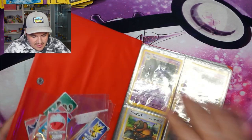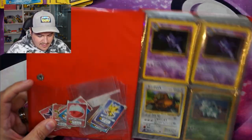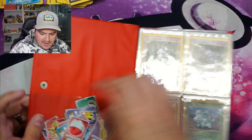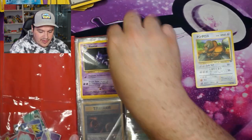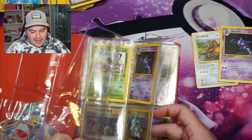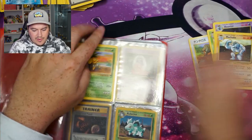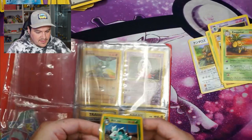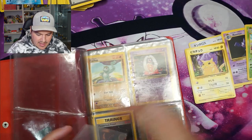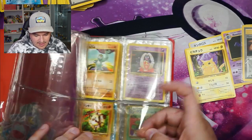Now we'll go through the Pikachu binder. I thought these were interesting — I'm guessing they were like cereal cards. There are some crappy sleeves I've never seen before. We're going to pull these out because with binders you never know what's behind them, and that's going to be relevant when we get into the last binder. So far these are all pretty normal: base set, base set two, jungle, fossil, Neo. There's a Japanese Pikachu in there, and a first edition fossil — nothing crazy.